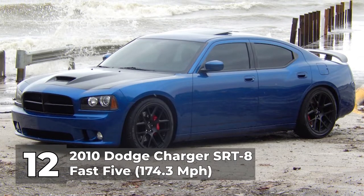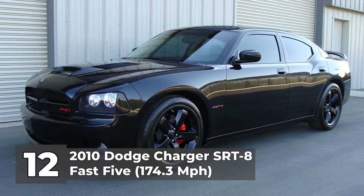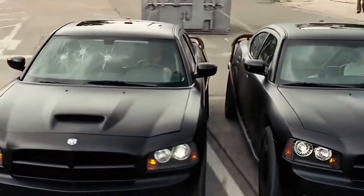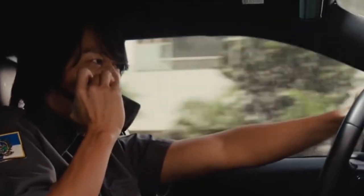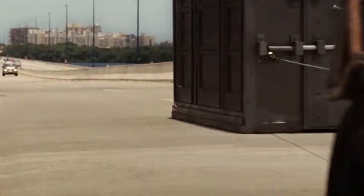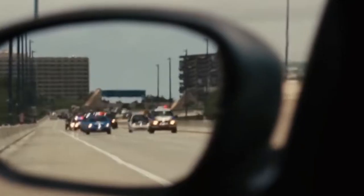Number 12: the 2010 Dodge Charger SRT8 in Fast 5, with a top speed of 174.3 miles per hour. The first car on this list appears in the fifth movie. Four Dodge Charger SRT8 models are found in Fast 5 — two were converted into heist vehicles. Brian, Dom, Roman, and Han take four squad cars; two are altered for the Rio Vault heist, and they use the other two to blend in with police. The two matte dark heist vehicles pull a massive metal vault loaded with cash out of a police headquarters, so their towing capacity was more impressive than their top speed.